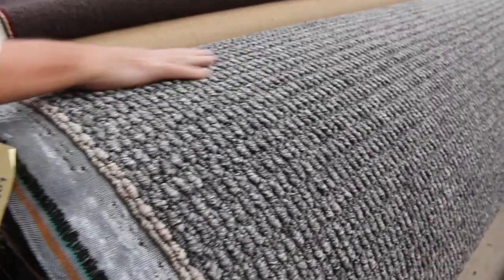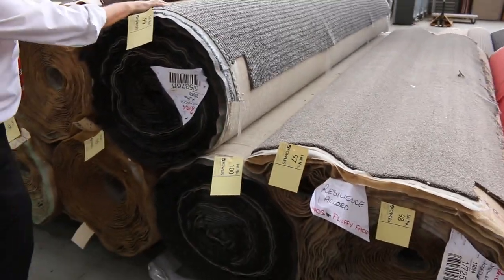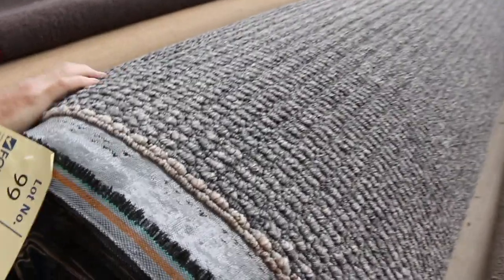We've got lots of texture loop pile again — this is a nice charcoal colour, a couple of rolls there. Lot number 99 and 100 are the same. We'll put them up together and you can buy either one or both. You might want to do multiple units for something like that.